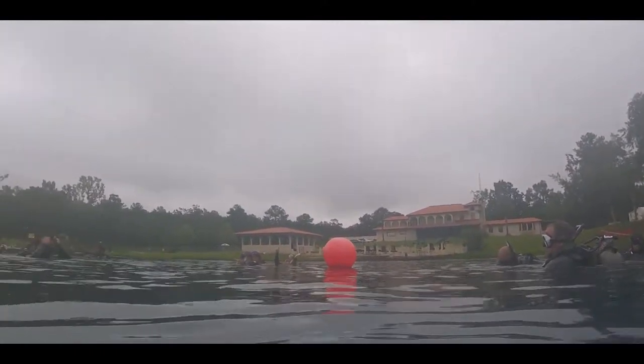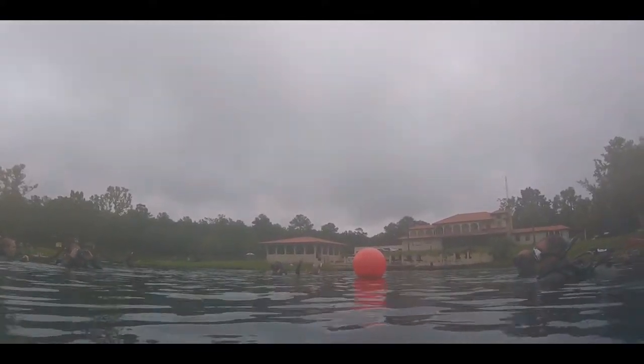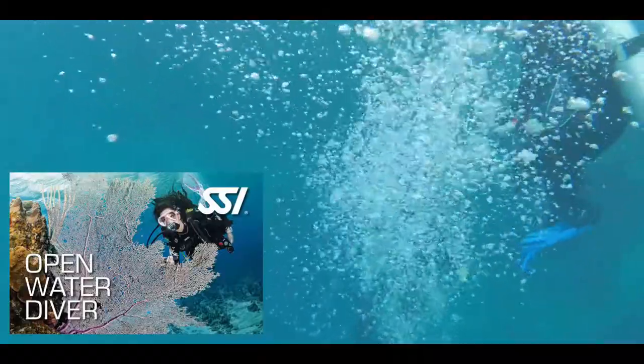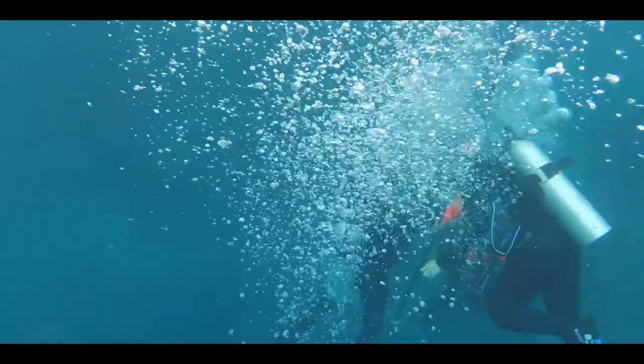Hey everyone, welcome back to the channel. My name is Brady and in this video, I'll be showing and commentating on some of my footage from my open water scuba certification course, in which I got to dive the beautiful waters of Vortex Spring in Florida.